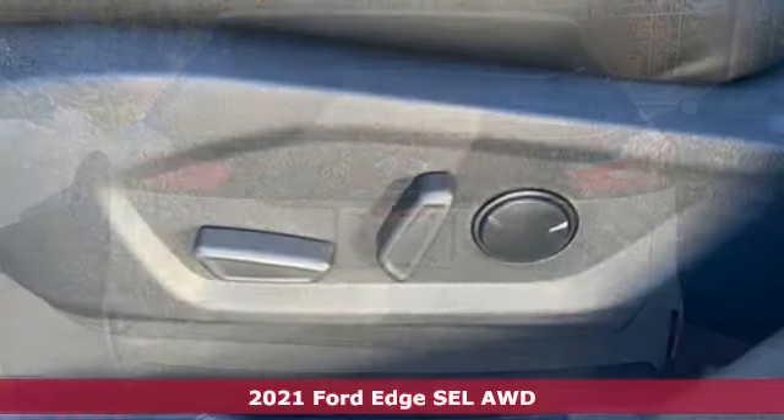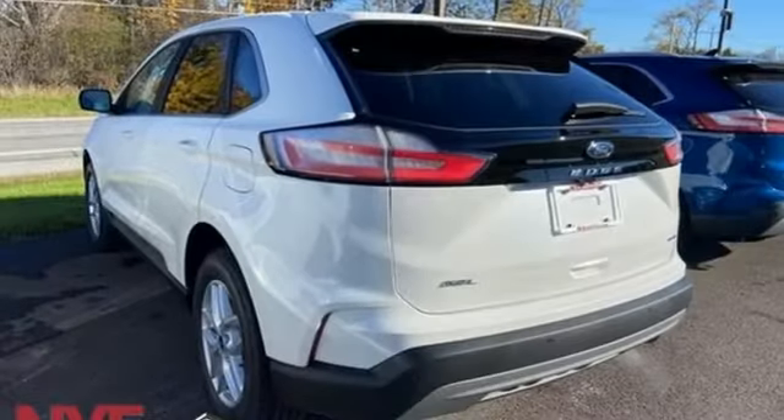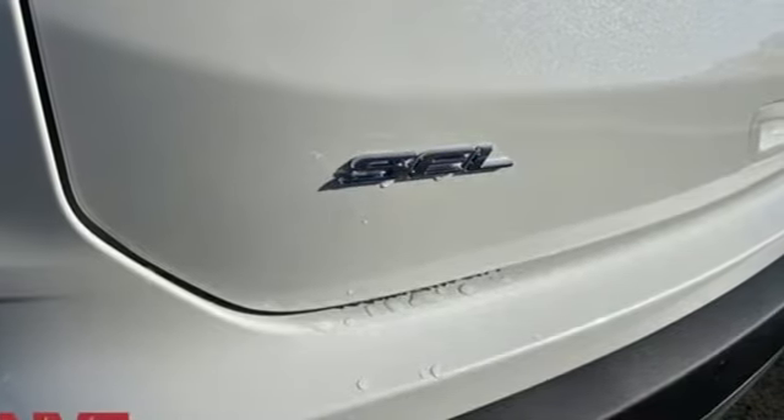It comes with all the amenities you need: intercooled turbo inline four-cylinder engine, dual-zone climate control, streaming audio, rear parking sensors, and voice-activated climate controls.